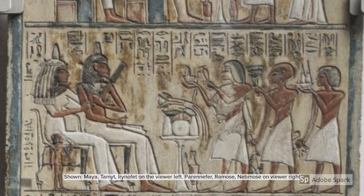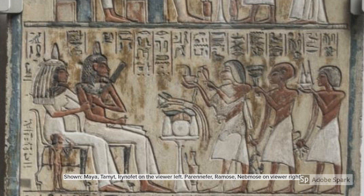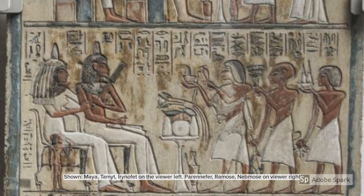The second register depicts three standing men on the viewer's right giving offerings to two seated figures on the viewer's left. The hieroglyphics read: 'Draftsman Maya and his sister, Lady of the House Tamiot.' In Egypt, the word 'sister' referred to any female person in the household, including mother, sister, daughter, wife, etc. The title 'Lady of the House,' however, points to the seated woman as Maya's wife Tamiot.